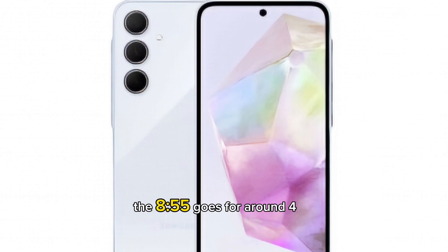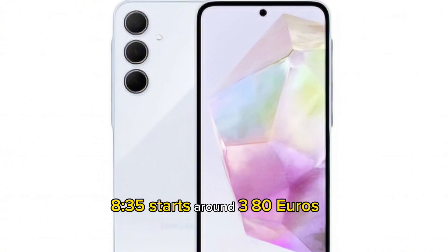The A55 goes for around 480 euros, while the A35 starts at around 380 euros.